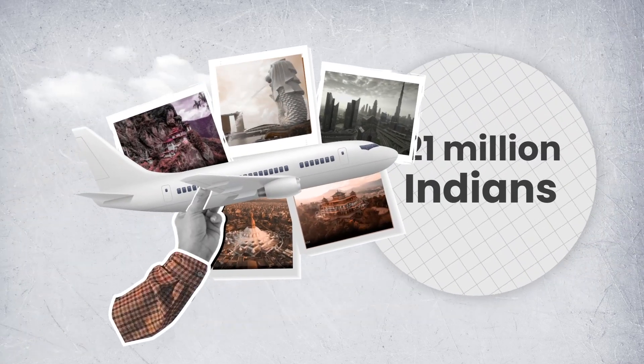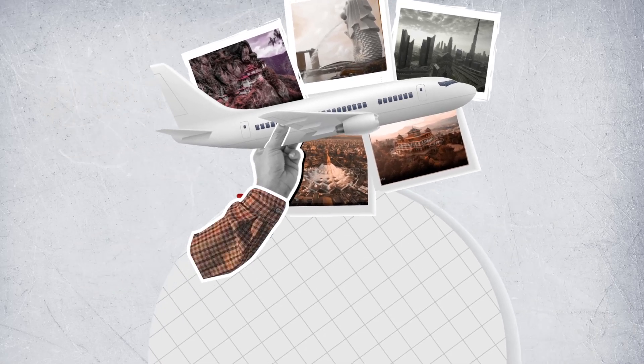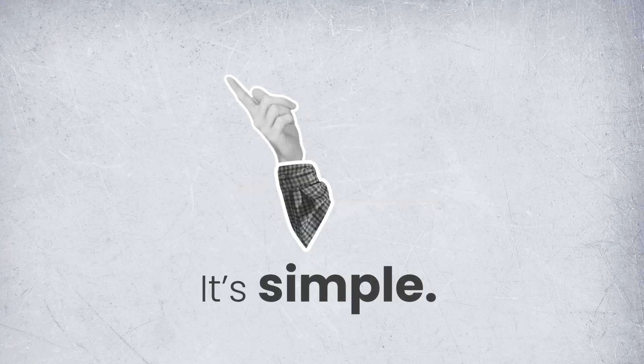Considering the millions of Indians traveling abroad every year, UPI enables them to make international payments with ease and convenience. So, how does it work? It's simple.